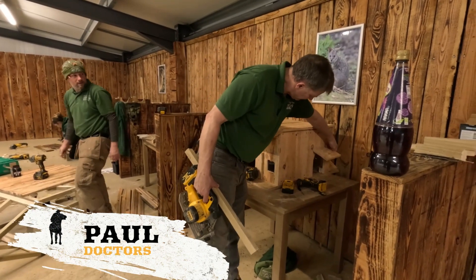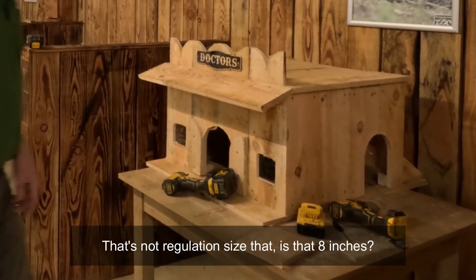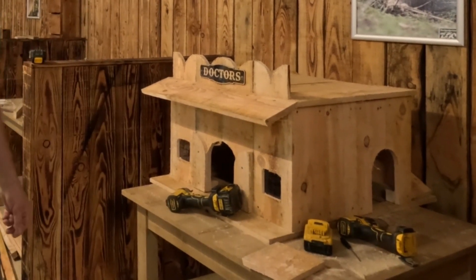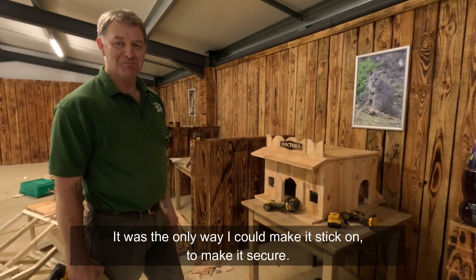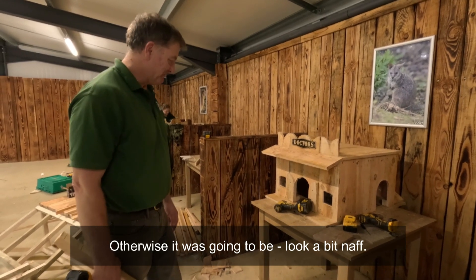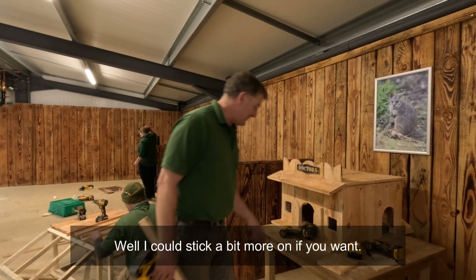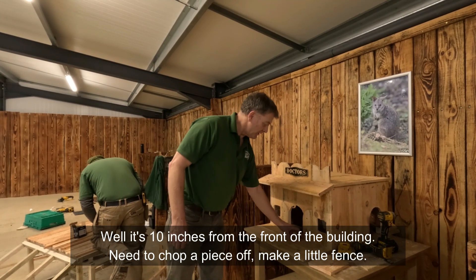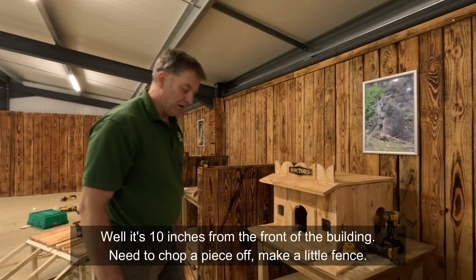Paul was cracking on really well with his build, but a few of the specifications weren't quite right. His porch measurement wasn't eight inches as required. He explained they had to make it secure so it would stick on, but after some discussion it turned out to be ten inches from the front of the building — so he needed to chop a piece off and turn it into a fence instead.